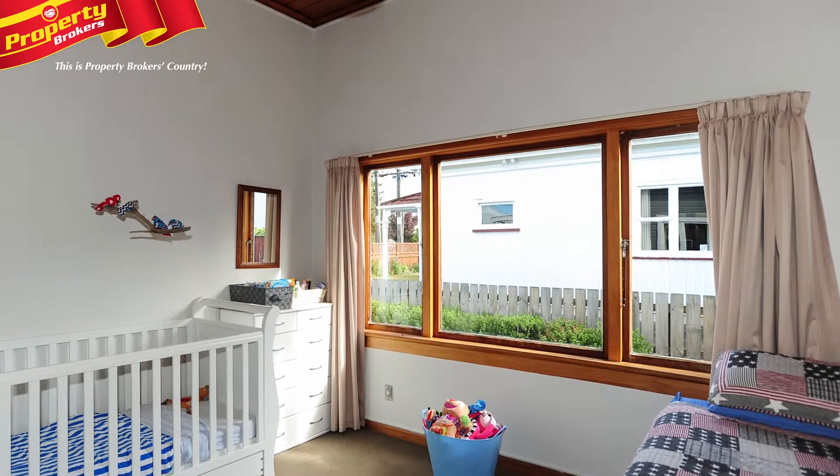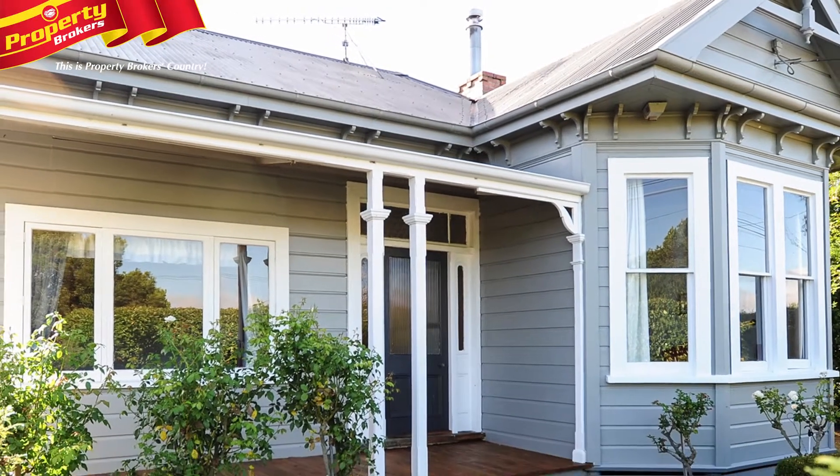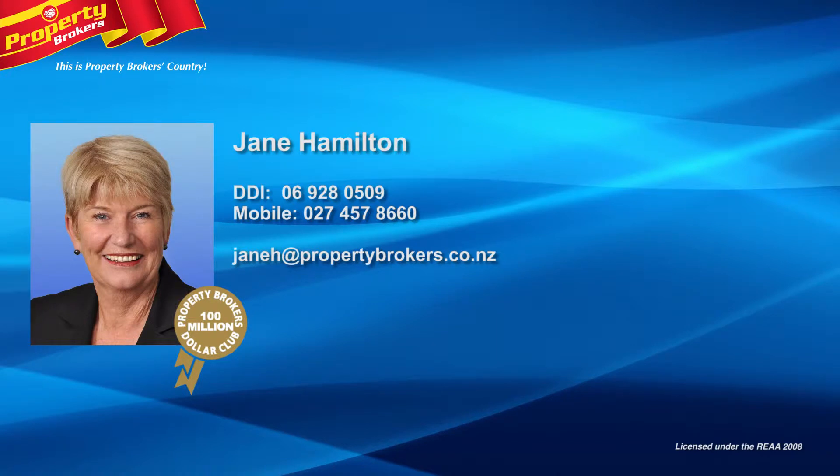Don't sit and ponder on this one, it's sure to be snapped up quick, as homes like this are in high demand. Don't delay, call Jane today and make a time to view. Jane Hamilton at Property Brokers Waipukurau. Contact Jane anytime on 027 457 8660.